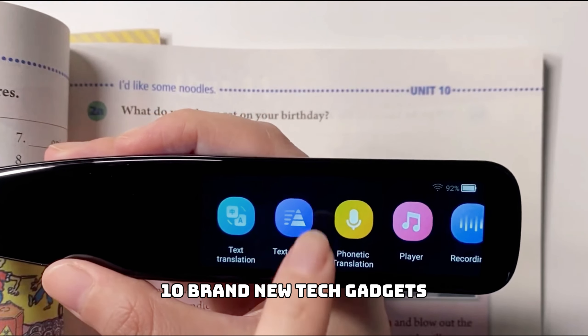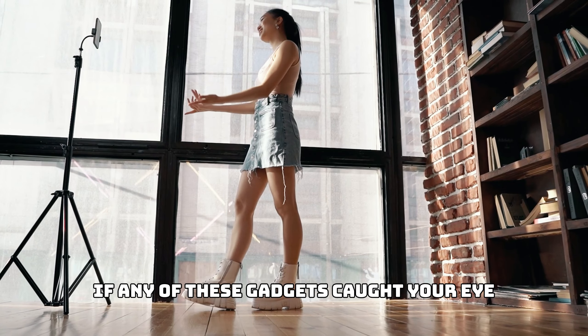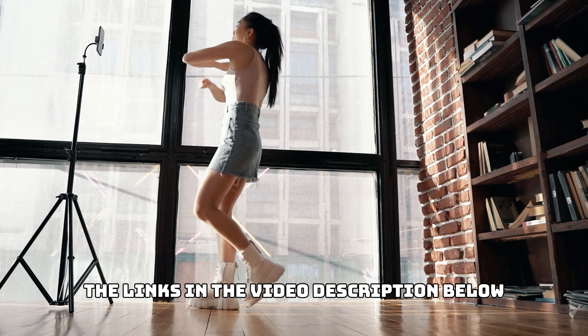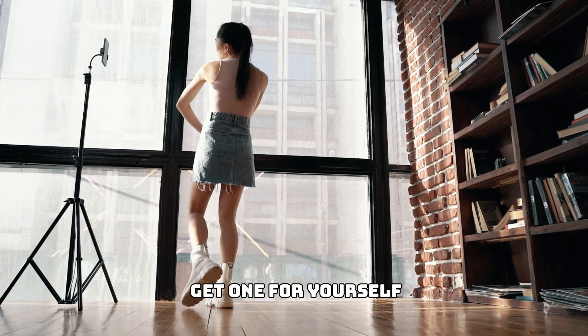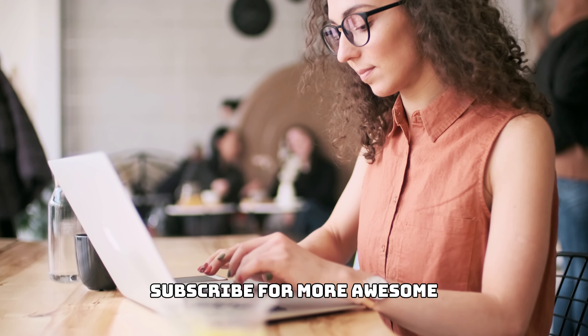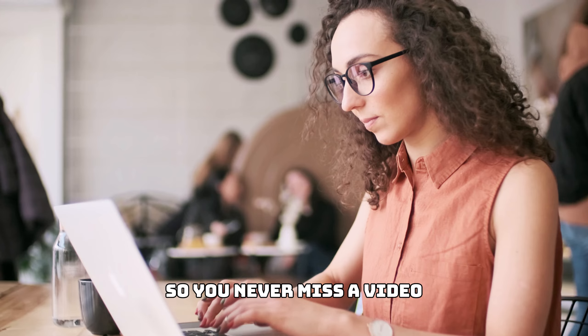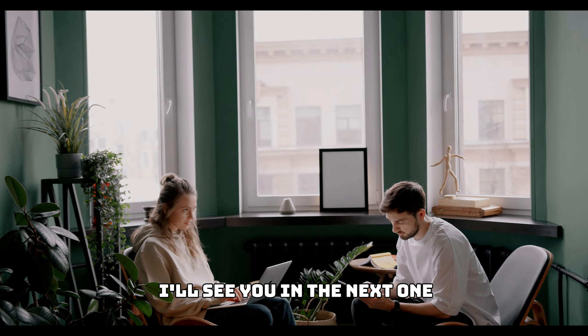Those were 10 brand new tech gadgets you must check out. If any of these gadgets caught your eye, make sure to check out the links in the video description below to learn more or get one for yourself. Don't forget to like this video if you enjoyed it, subscribe for more awesome tech content, and hit the notification bell so you never miss a video. Thanks for watching and I'll see you in the next one.